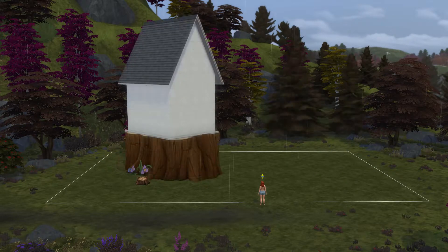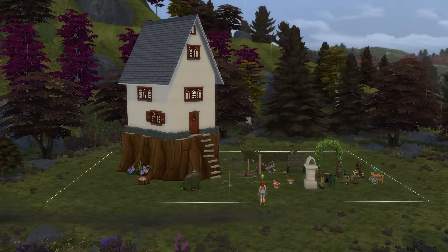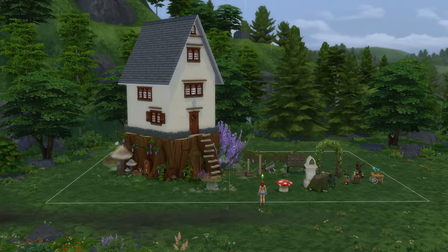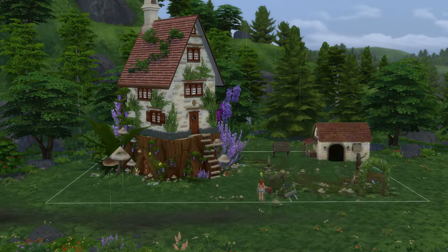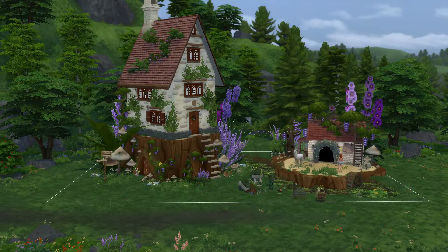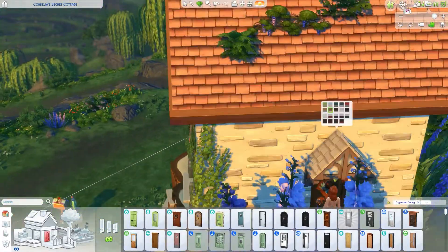Well hello there, it's Green and welcome to another speed build. Today we're building something — I'm not sure how to call it. It's kind of a magical house that a hobbit, a fairy, or a person could reside in. I'm not sure, I just know that I'm so happy with how it looks. I'm honestly so proud of it and there are so many little aspects I want to go over and show you. As the build continues, let me tell you a bit about the exterior.